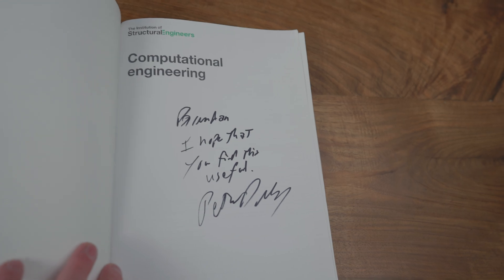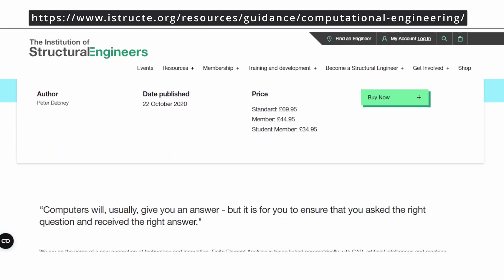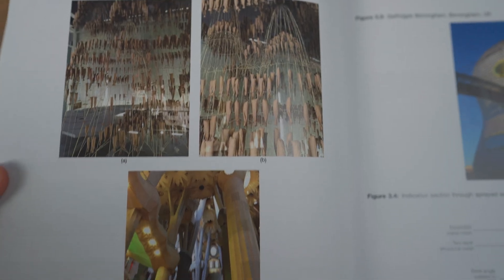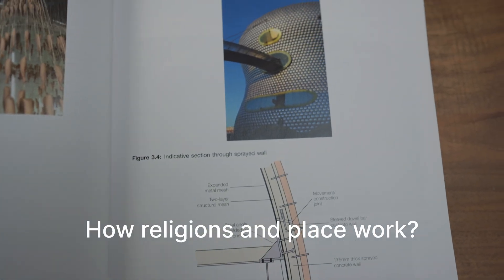I was lucky enough to meet the author when I was in London for an IStructE meeting. He introduced me to this book and gave me a signed copy. It's sold in the IStructE library and I recommend every team pick up at least one copy. Some key things covered include how structures are actually analysed, how meshes and plates actually work, and what the actual drawbacks are in a finite element model.